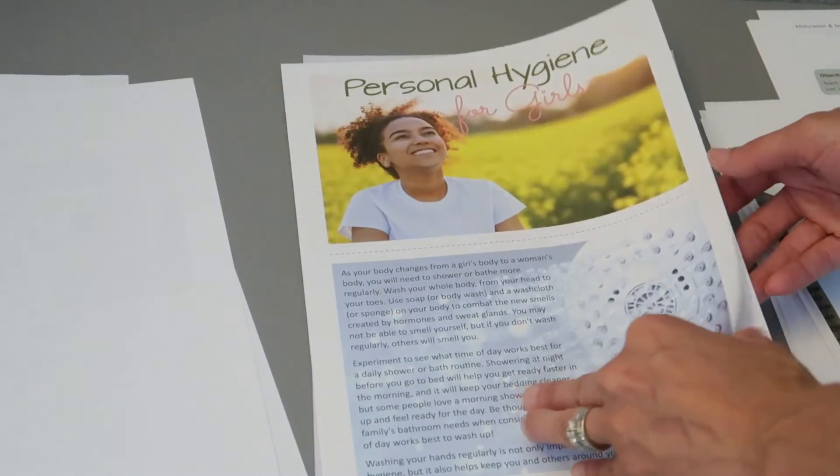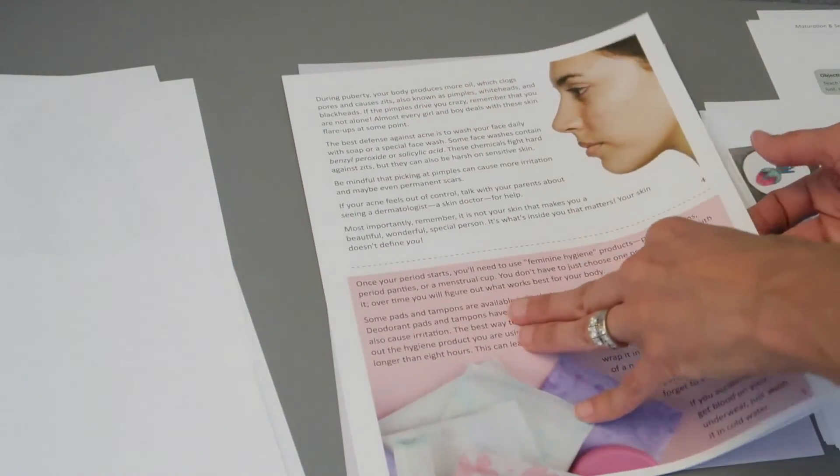Books about personal hygiene for girls, and one for boys.